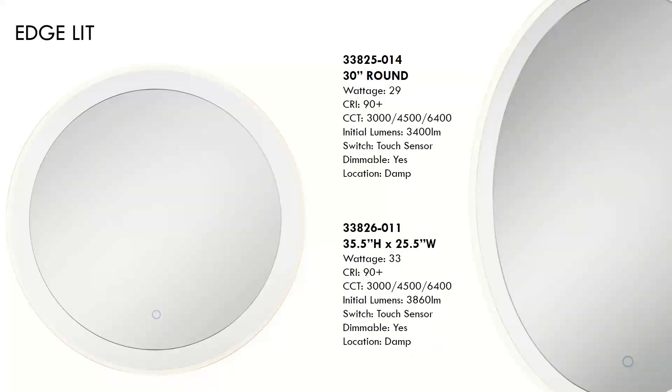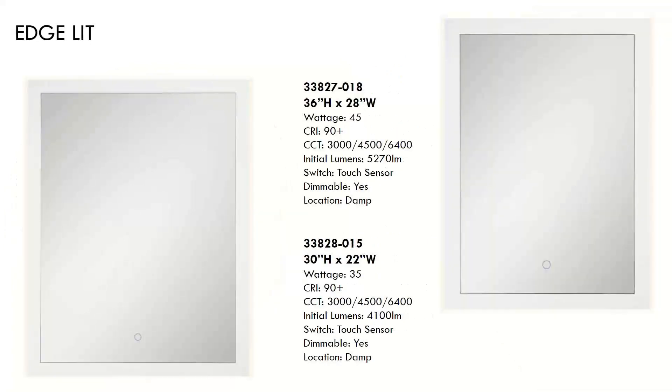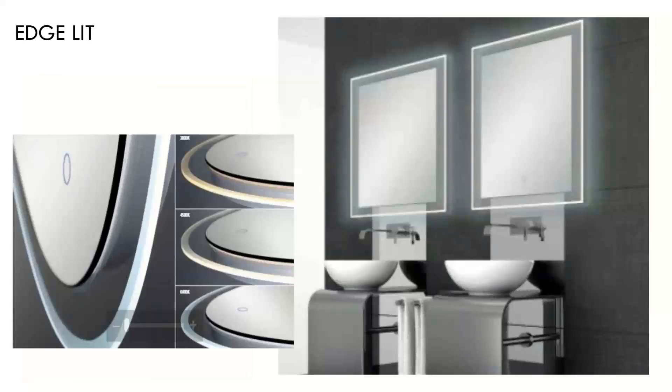The next family of mirrors are surrounded by a clear glass frame touched on the outside with a frosted glass application. The mirrors are dimmable with a touch sensor, 90-plus CRI, and those three preset Kelvin temperatures of 3,000, 4,500, and 6,400K. This also has some rectangular options — the model 33827 will sell for between $890 and $1,100. We also have a detailed shot of how that outer glass frame really reflects the light.